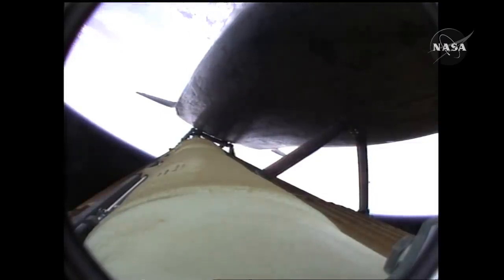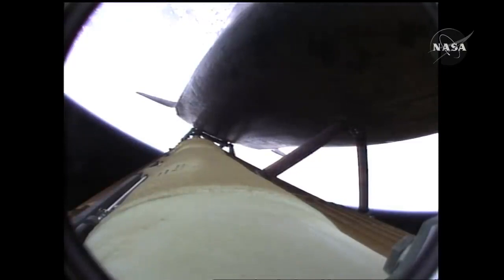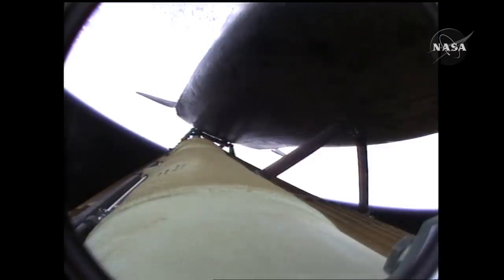Atlantis speeding straight as an arrow toward its date with the International Space Station Wednesday morning. Three and a half minutes into the flight, all of Atlantis' systems functioning by the book — fifty-five miles in altitude, one hundred twenty miles downrange, traveling almost five thousand miles an hour.